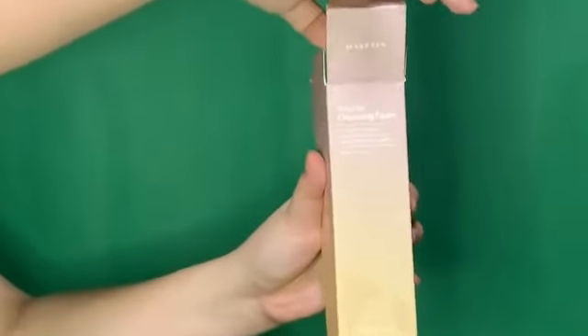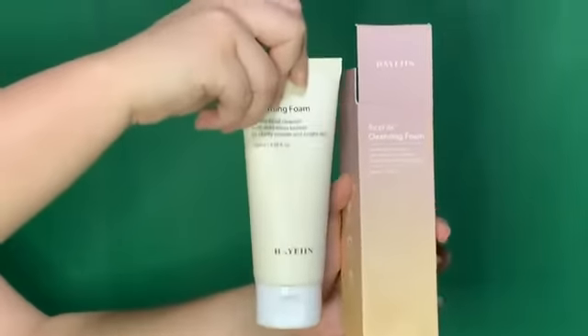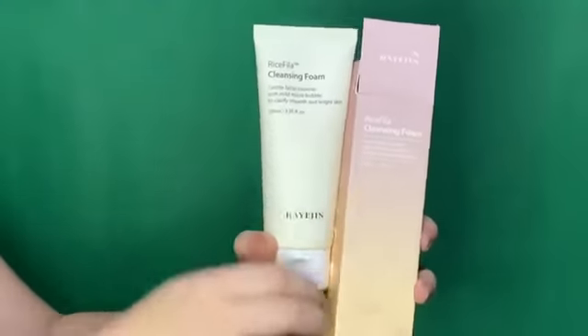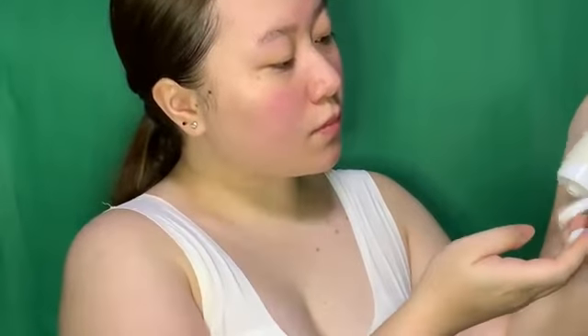Moving on to the cleansing foam. Rice Filla Cleansing Foam is a hypoallergenic facial cleanser that washes impurities out of skin because it consists of mild microbubble and rice bran components. It is moisturizing, and the good thing about it is that it only has a slight acid pH.